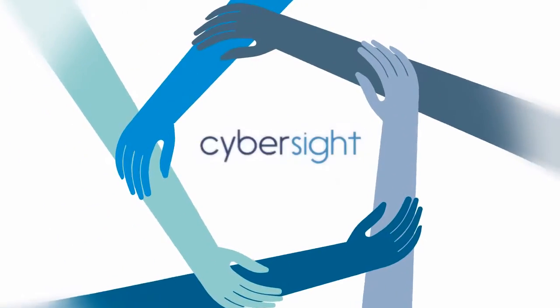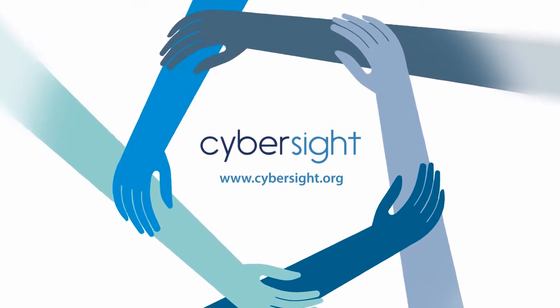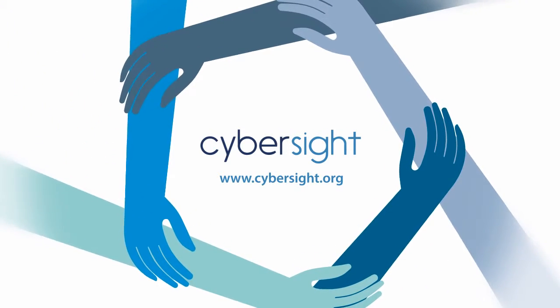We invite you to join CyberSight, where we are helping the global community of iHealth envision a brighter future.